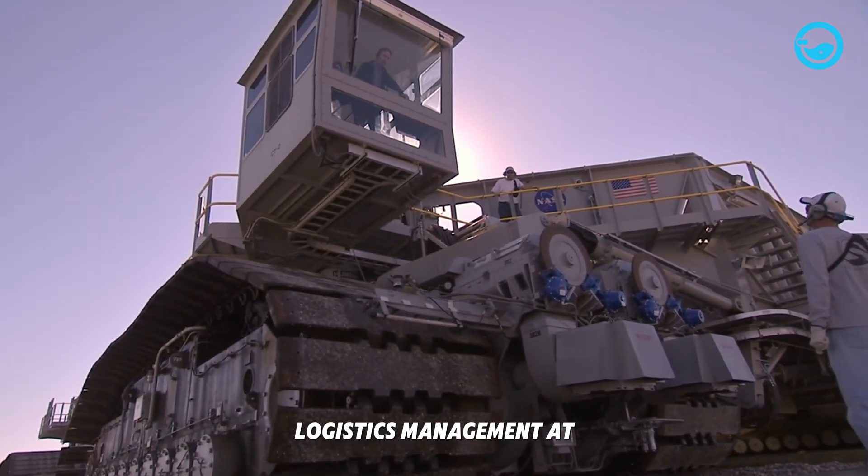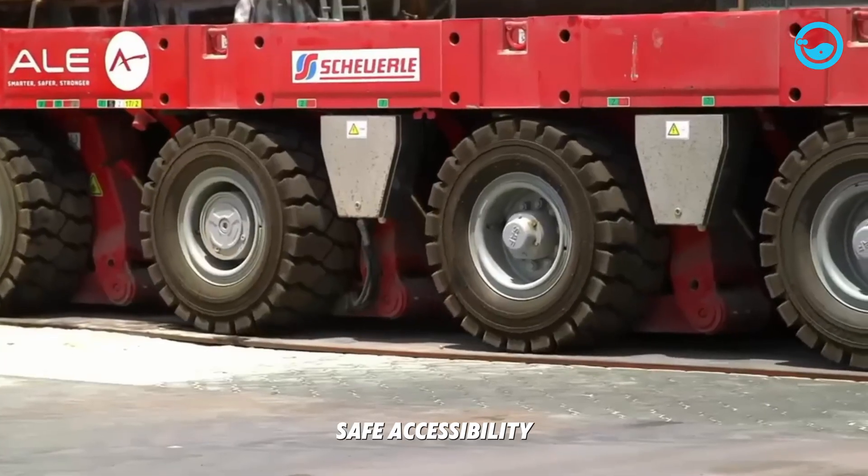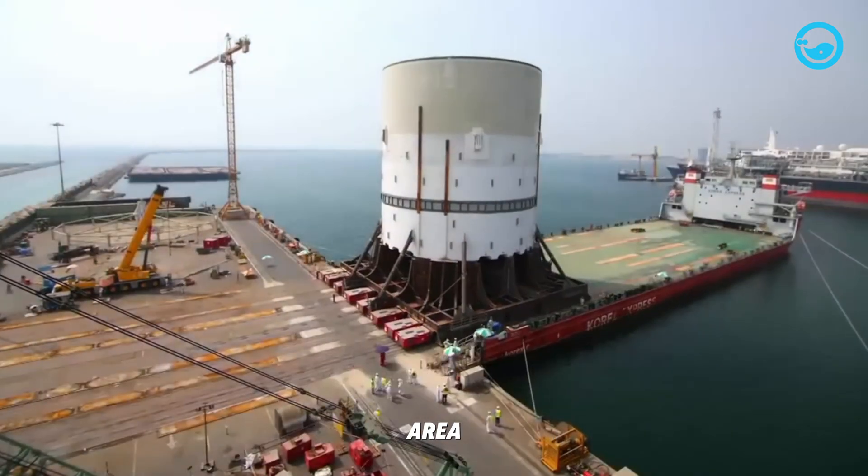Logistics management at the construction site itself is also complex, ensuring material flow, safe accessibility, resource management, and effective communication across a vast and hazardous project area.